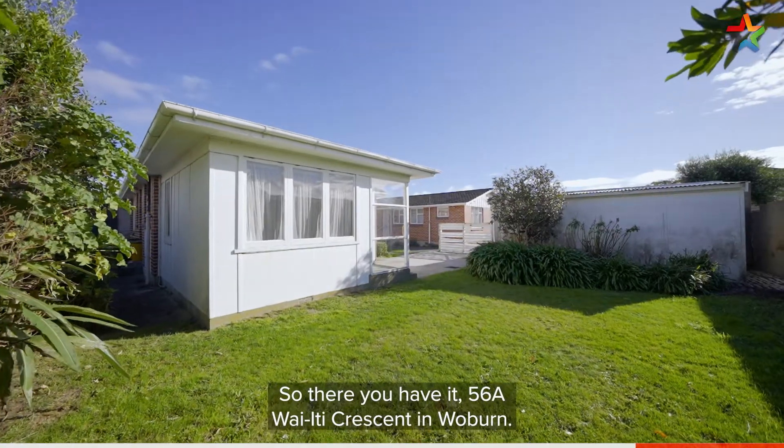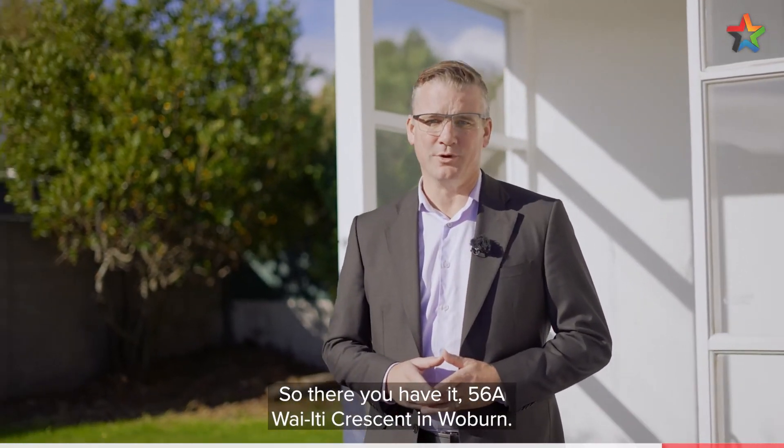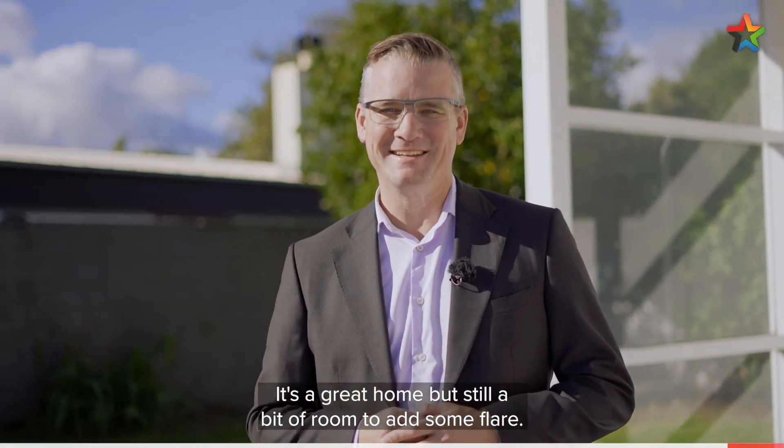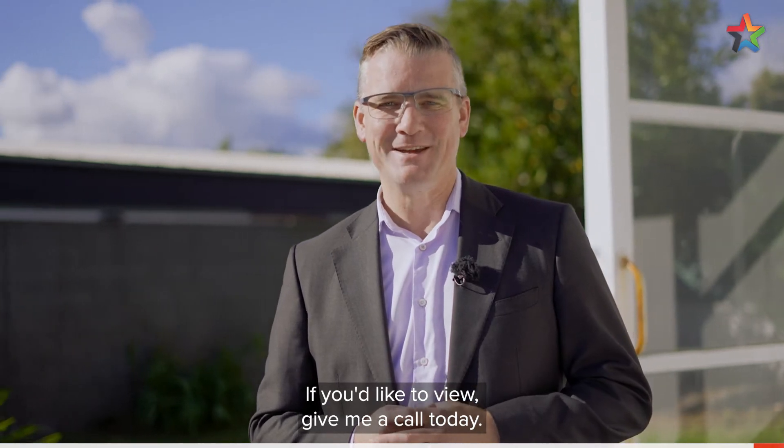So there you have it — 56A Waite Crescent in Woburn. Like I said, it's a wonderful location, it's a great home, but still a bit of room to add some flair. If you'd like to view, give me a call today. I'm Shane Brocklebank, Team Brocklebank.